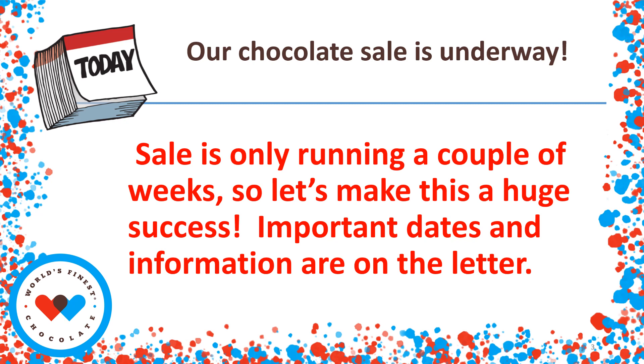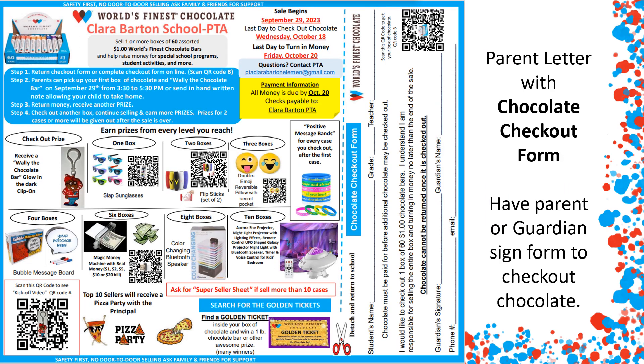Our chocolate fundraiser is underway. It's only going on for a couple of weeks, so let's make this a huge success. Be sure to check out the parent letter for the important information about the sale. Here is an example of the parent letter that went home — it has all the important details of the fundraising drive. Be sure to complete the chocolate checkout form on the side, or scan the QR code and complete the Google form to check out the chocolate. Let's make this a huge success.